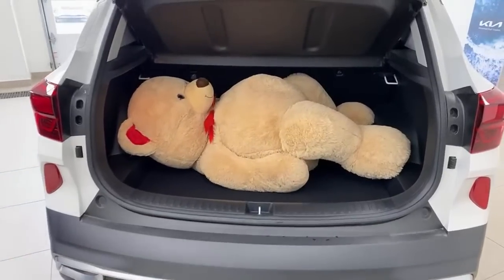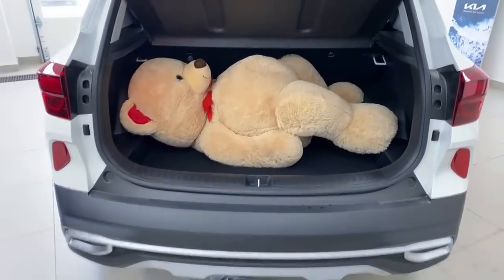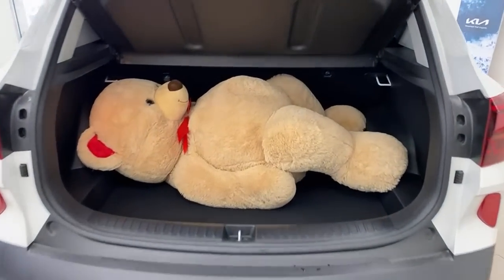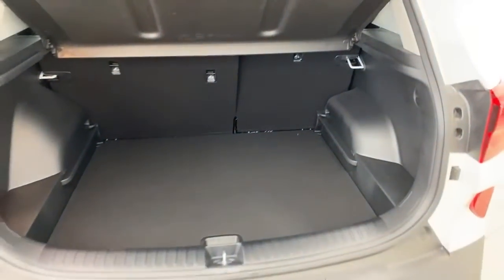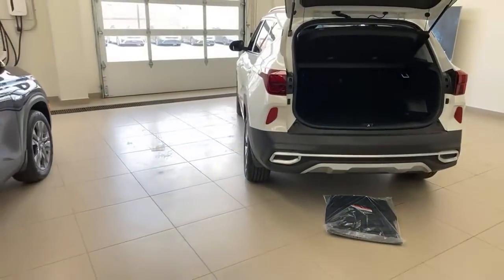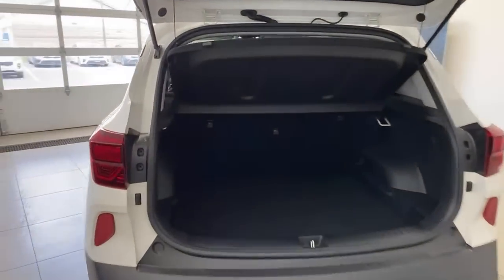Using the teddy bear — used in almost every video — to compare trunk space: there's a lot of room in here. This is class-leading trunk space for this segment. With the floor raised there's also some under-floor storage for things like gym bags or running shoes. The trunk lid is not automatic on the Seltos — that's available on the Sportage but not needed here as it's easy to reach.